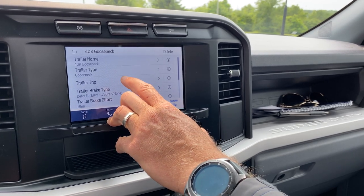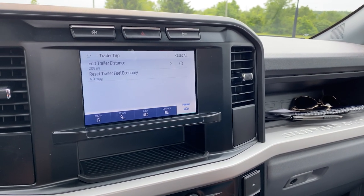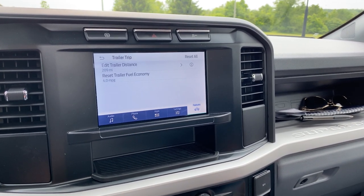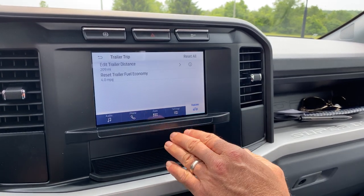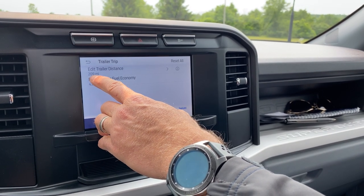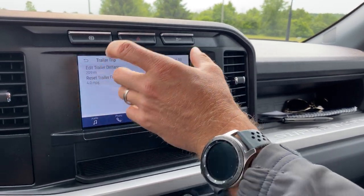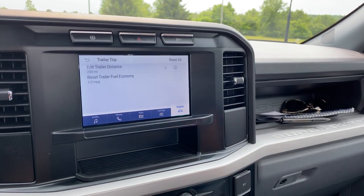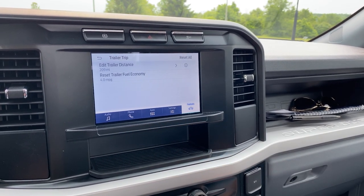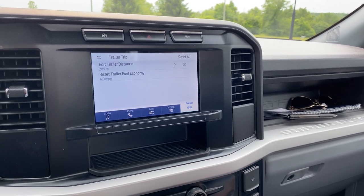Within trailer trip right here, another cool tidbit is tracking your trailer distance. So if you give it to Bob — Bob borrows your 40,000-pound gooseneck and puts 400 miles on it — you can go in and manually edit this and say that your trailer now has 609 miles. It would calculate all of your maintenance intervals based on the trailer mileage it accrued with another truck. So if you loan your trailer away, you don't lose the maintenance intervals — it could go thousands of miles with somebody else.